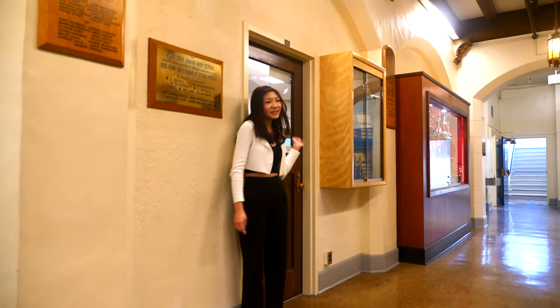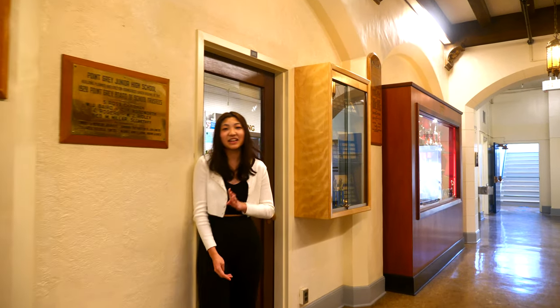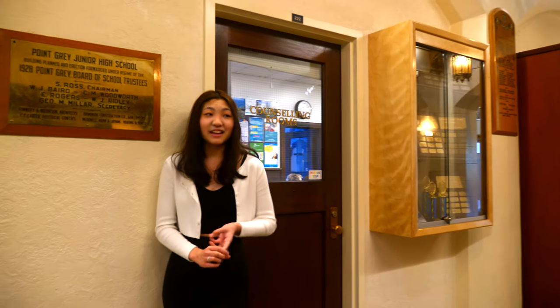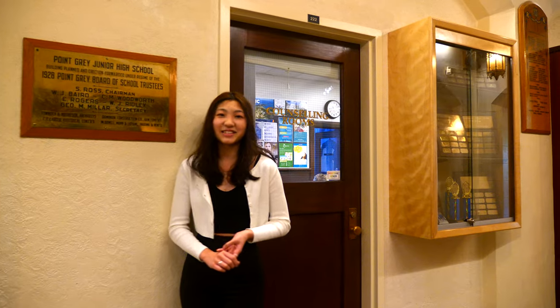Hi, grade 8s. This is our counselor suite. We have four counselors and you can come anytime during the year. You can ask about course planning, course selection, and if you need any help with your future university applications.